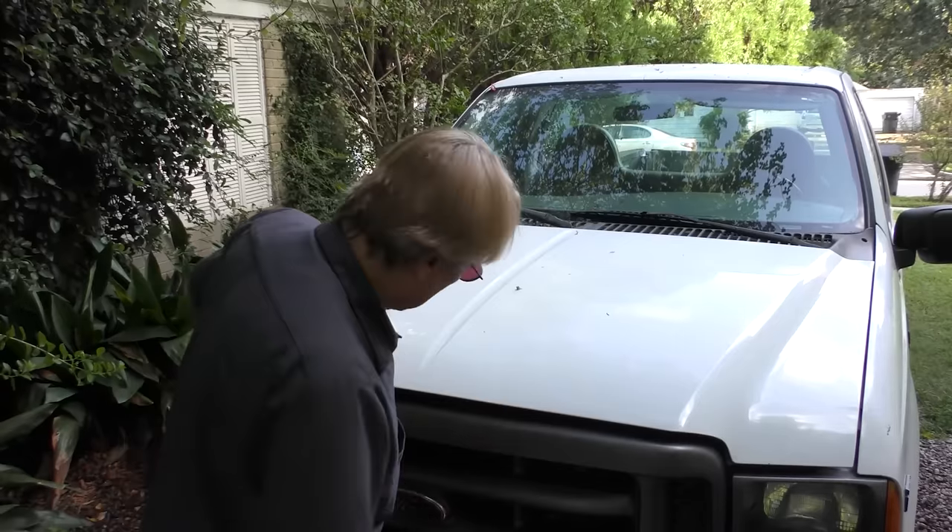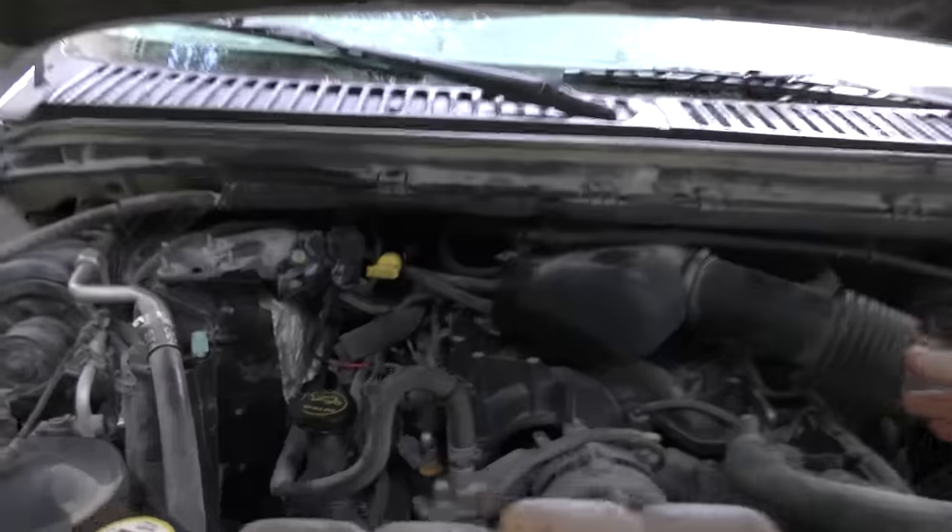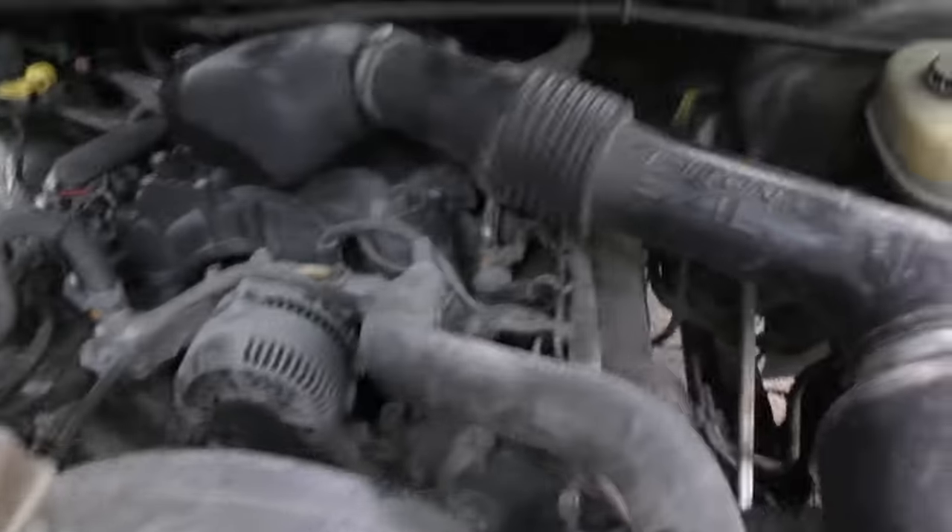Now if you check under the hood, you can see it's got a venerable V8. This particular one is a 5.4 liter — just look at the intake — and it's got 250 horsepower. Aside from some of them having problems with the spark plugs popping out of the holes, which Ford fixed with better spark plugs, that's not something you have to worry about anymore. They're extremely reliable engines. This one still sounds good, nice and solid, no clacking.